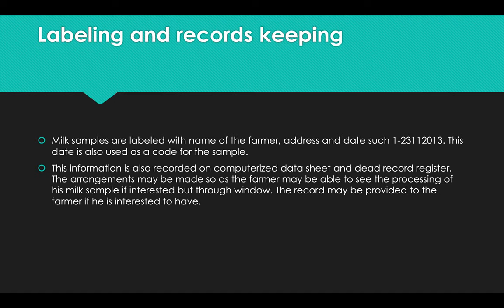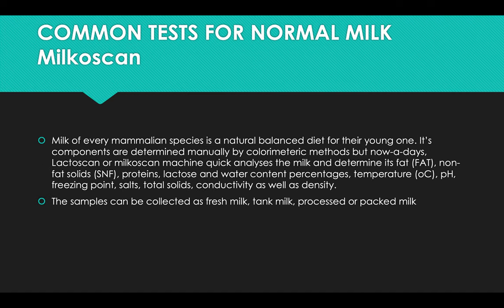The information is also recorded on a computerized data sheet and a dead record register. Arrangements may be made so that the farmer may be able to see the processing of his milk sample, if trusted, through a window. The record may also be provided to the farmer if he wishes to have it.